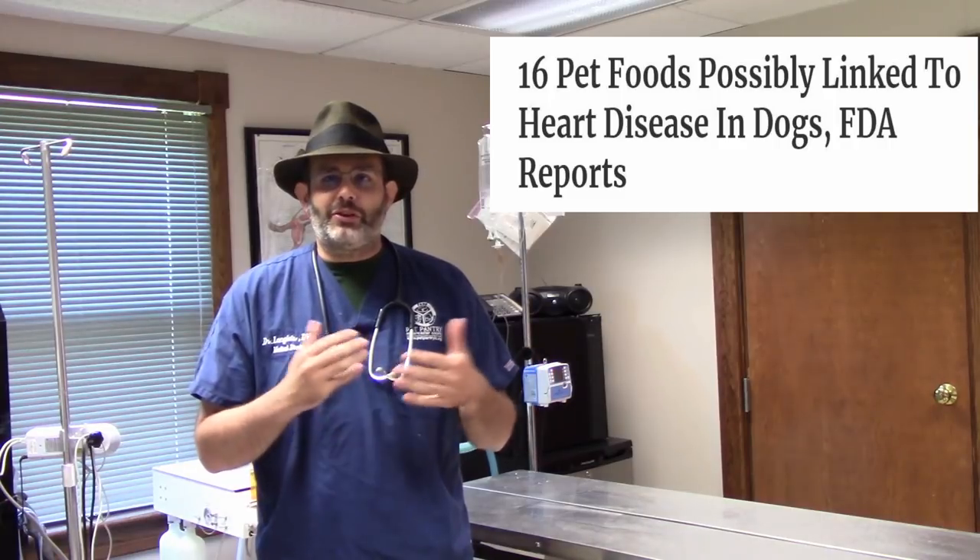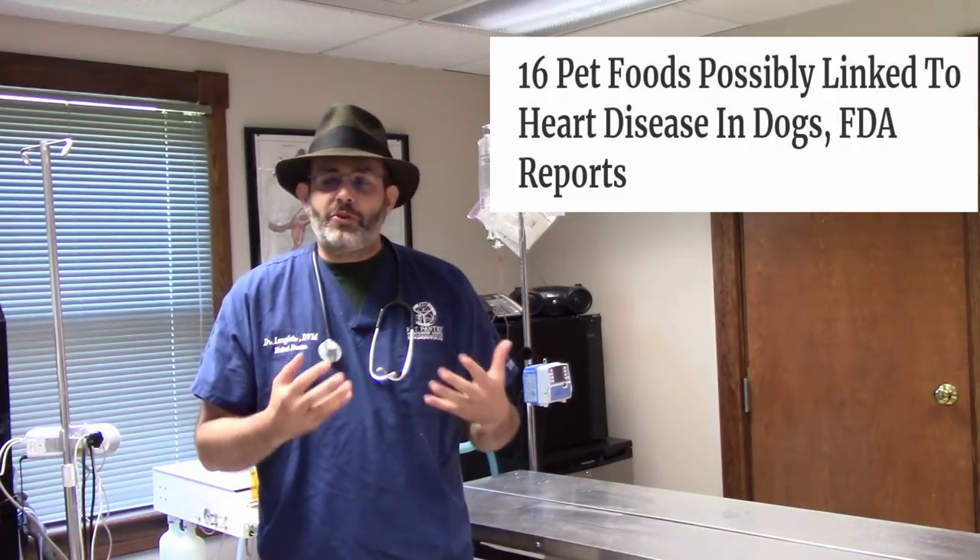Howdy again everybody, this is Dr. Brian Langlois, the medical director of the Pet Pantry in Lancaster County as well as the current president of the Pennsylvania Veterinary Medical Association. Some of you may have seen over the last couple of days that the FDA has put out not necessarily a warning but at least an alert and some notifications.